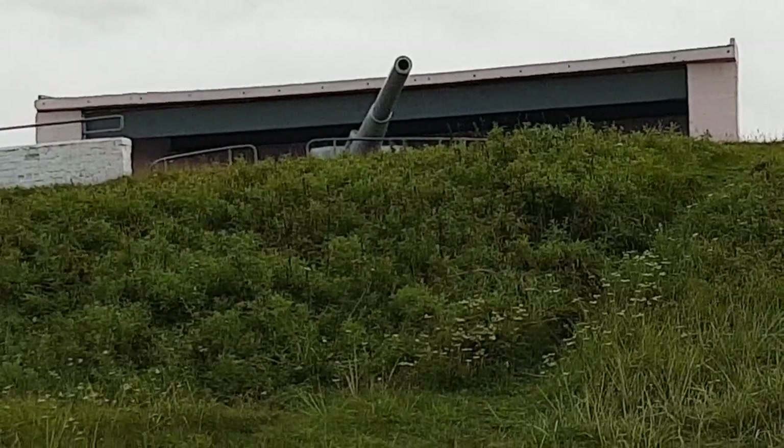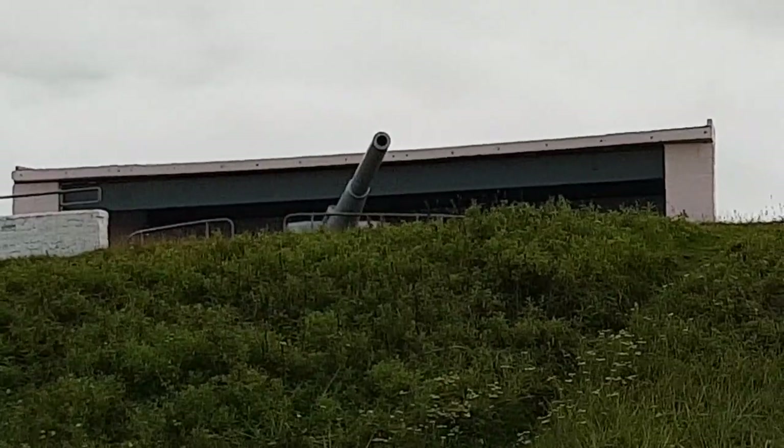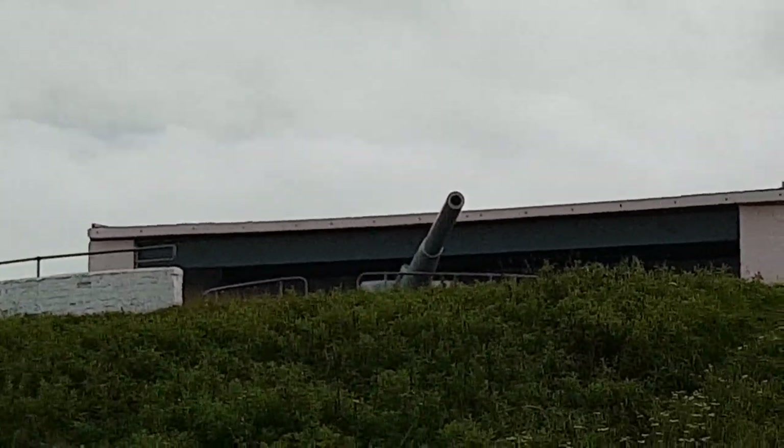Just a bit of the dock here. That gun there is the SAF gun, a 6-inch naval gun, pointing down towards the sea — out to the North Sea itself.